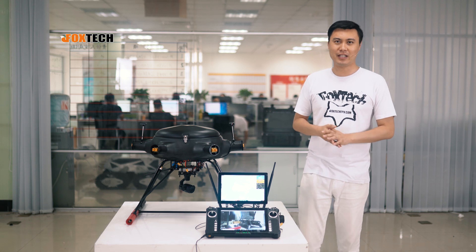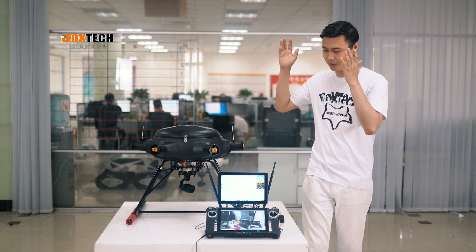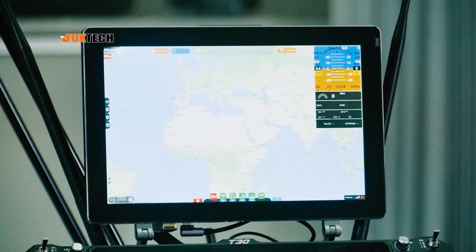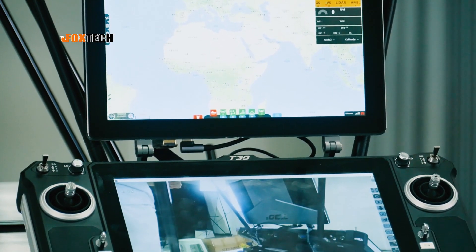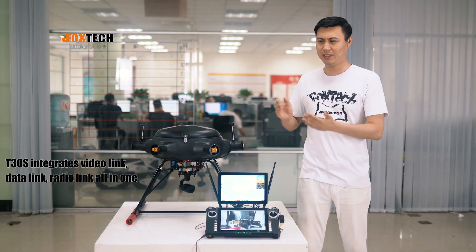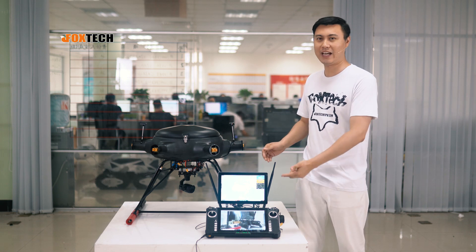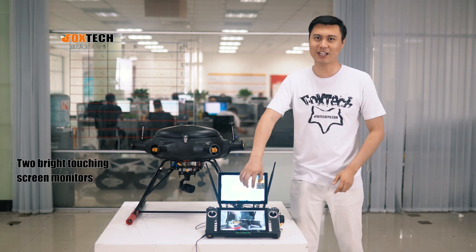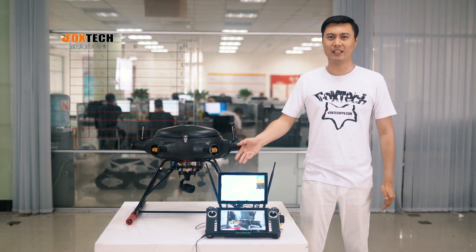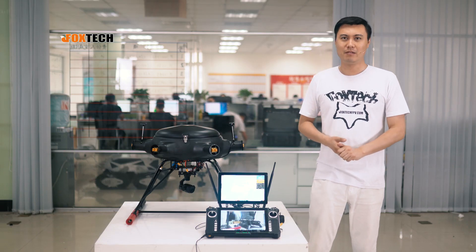Have you ever imagined having all your equipment consolidated into just one unit? Today I'm going to introduce a very integrated all-in-one ground station — video link, data link, radio link, all-in-one. It even has two very bright touchscreen monitors. This is the T30S ground station.